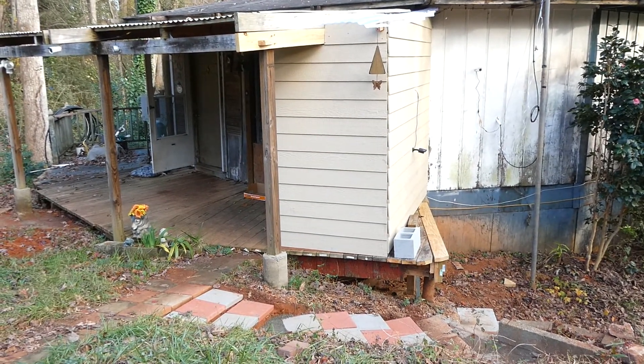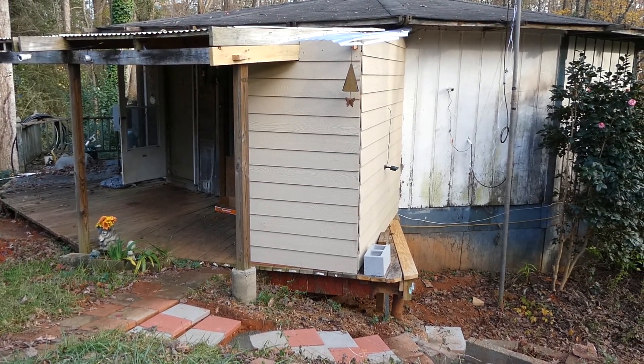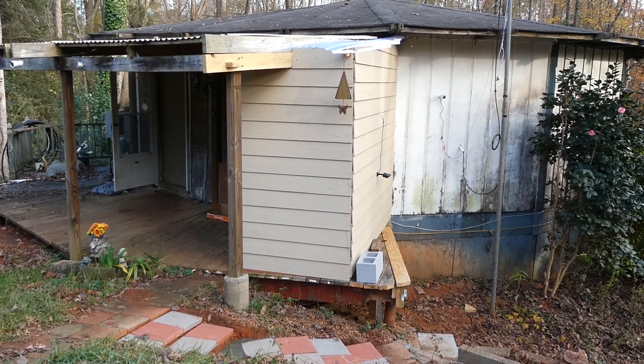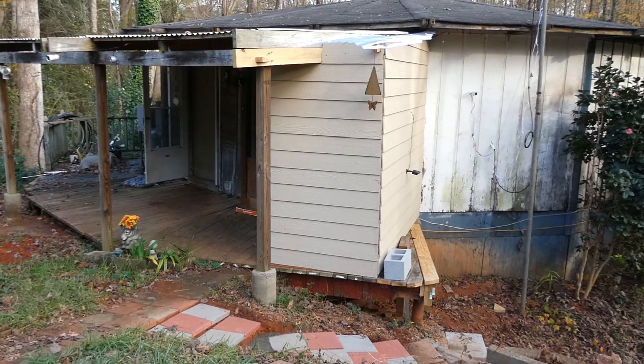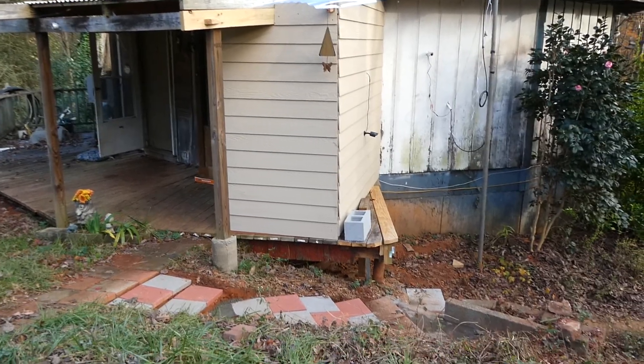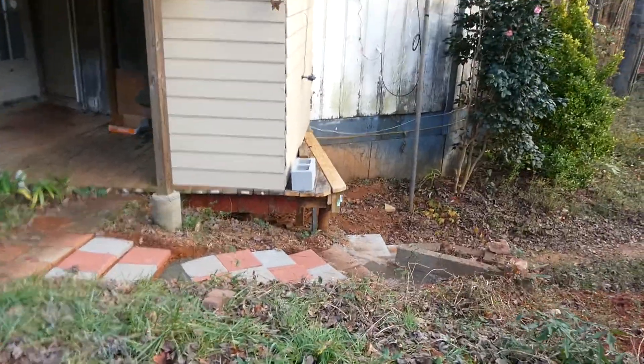So that led to adding this addition here onto the porch. I know the roof is not great and I plan on fixing that, but it's keeping the rain off for now. So we added that little addition to the porch to box it in, and of course that eliminated the steps over there.